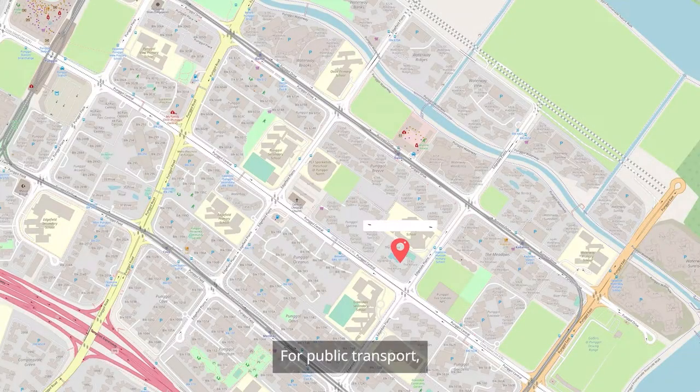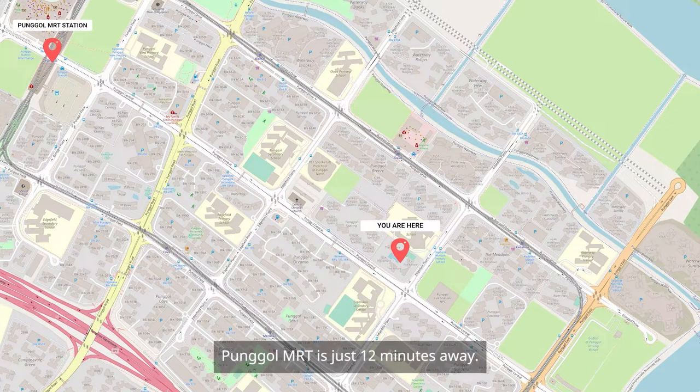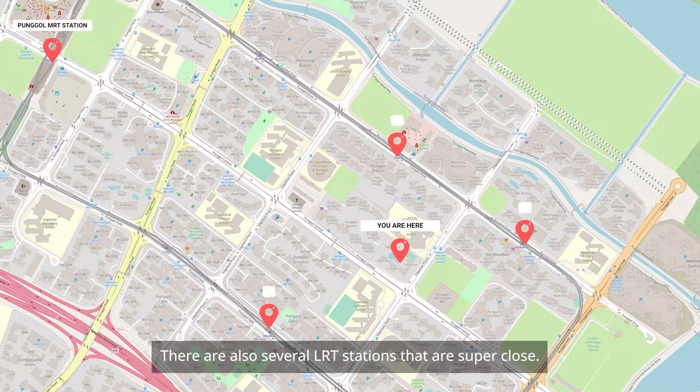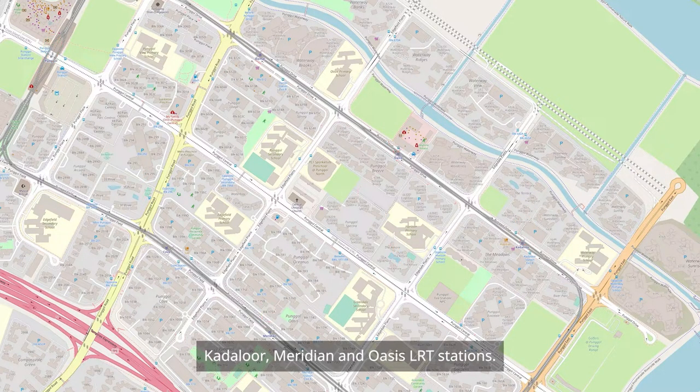For public transport, besides the bus services in the area, Ponggo MRT is just 12 minutes away. There are also several LRT stations that are super close — Kadalor, Meridian, and Oasis LRT stations.